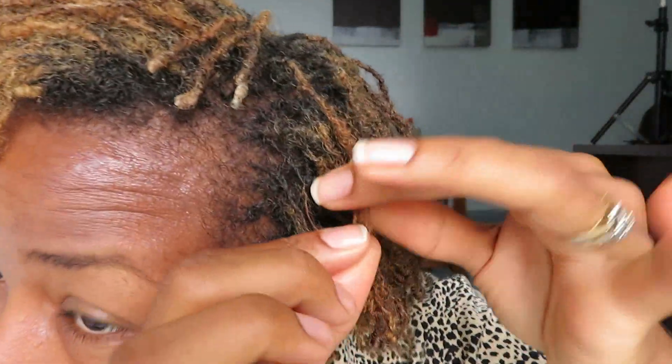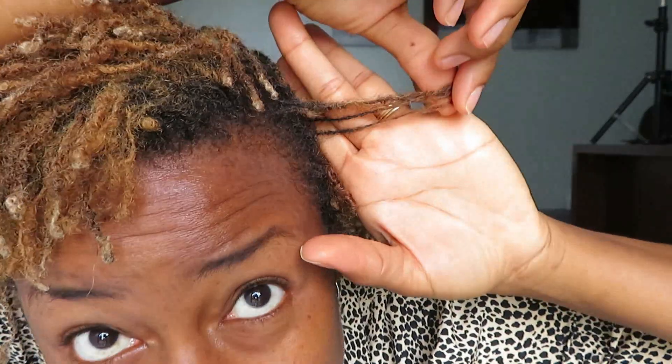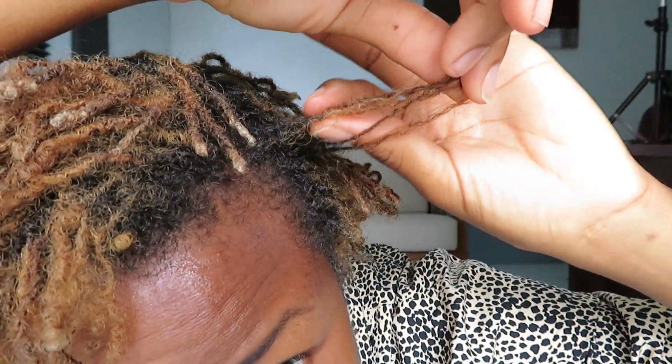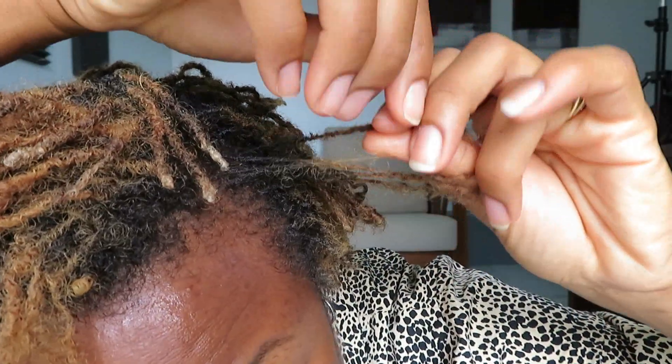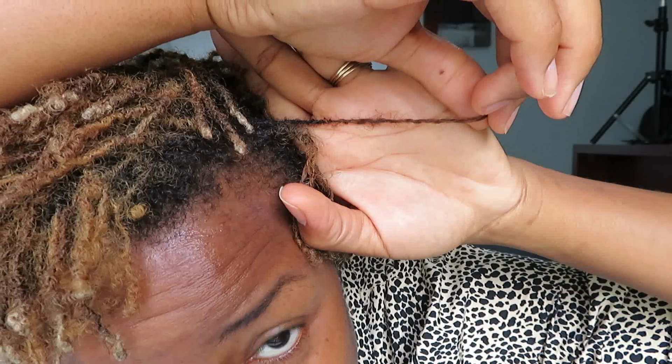They are less frizzy than these sections that are more new or less mature. The ends are still very loose — they have not locked up as yet. And we can definitely see that there is bunching along the locks, so that's starting to happen.